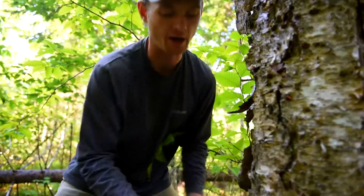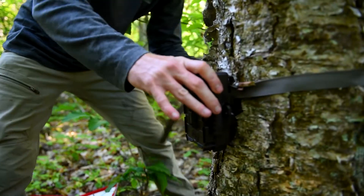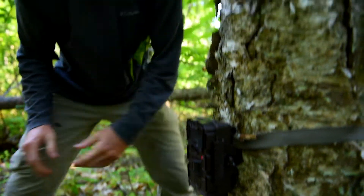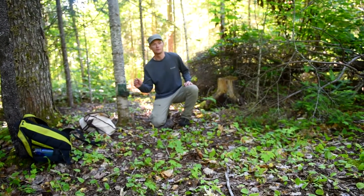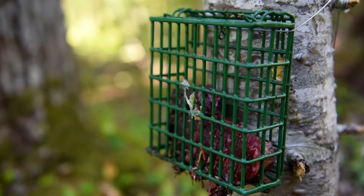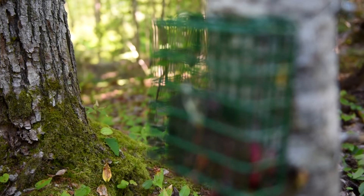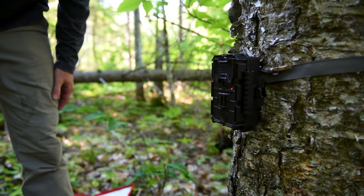We get it kind of in the area where we think it's going to see the bait, and then we go over and stand in front of the bait and hold very still, and just move our hand in front of the bait. And if that little light right there triggers, that means that the camera is working, and it's going to detect something if it's there.